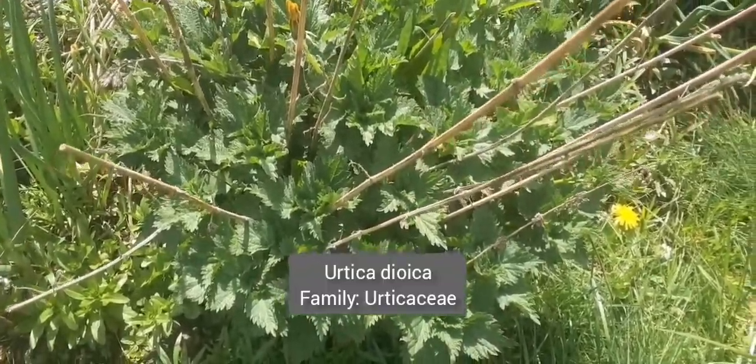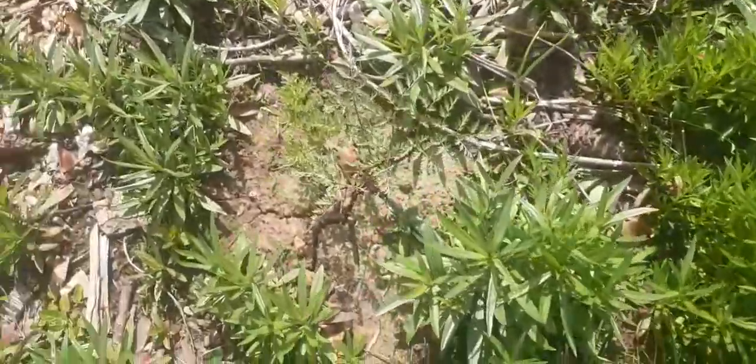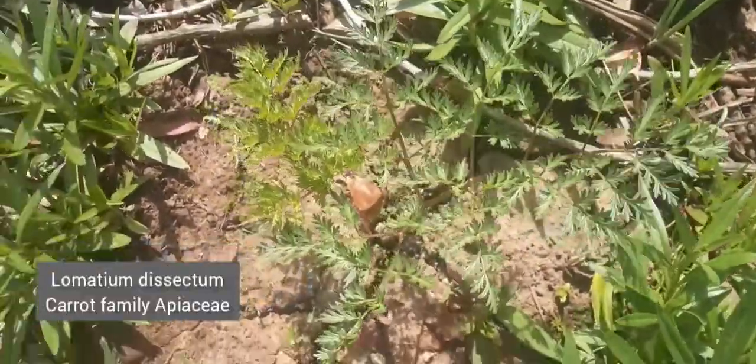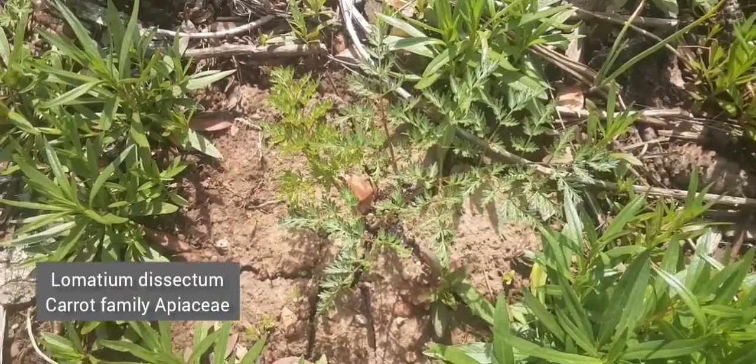Here's a pot of nettles, and here's Lomatium dissectum, which doesn't look like it's going to bloom this year. But I love the Lomatiums.